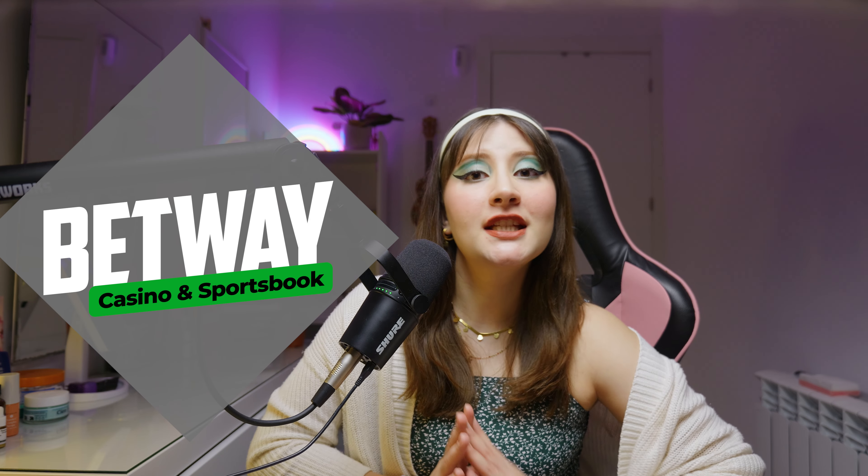Hey guys, welcome to our channel. Today we're back with another review. In this video, we'll tell you all you need to know about Betway, the online casino and sportsbook that's giving a lot to talk about. And we'll tell you all you have to know before you sign up. With that said, let's get this video started.